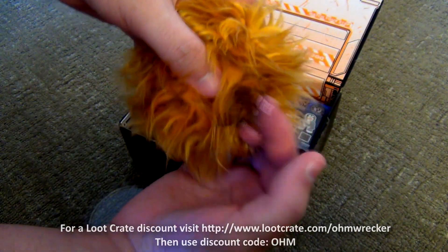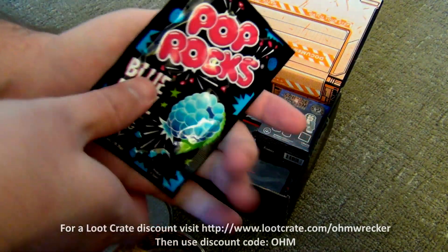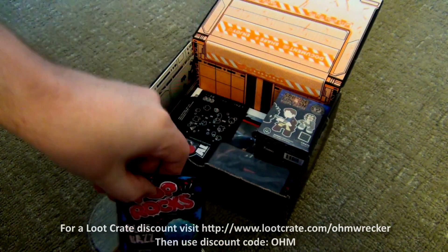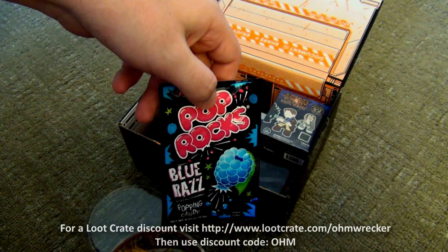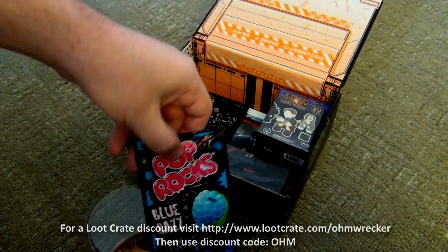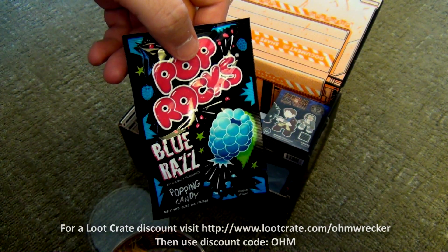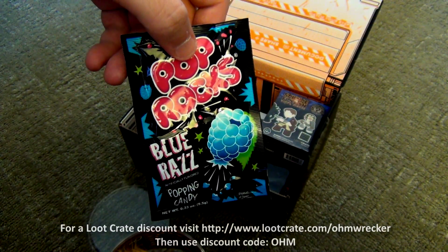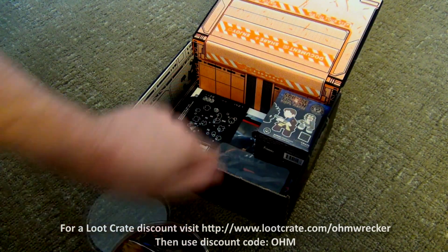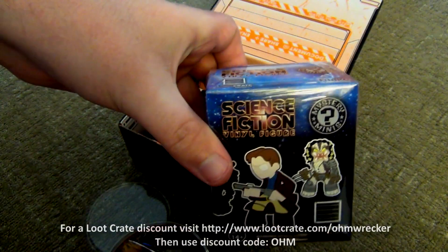It says Star Trek triple. Alright, next up — oh man — Pop Rocks! Hell yeah! I've actually been wanting these for a while. Pop Rocks are awesome — if you've never had them, they're like carbonated candy. Once they go in your mouth and hit water they start popping. It's freaking awesome, really good flavors too.